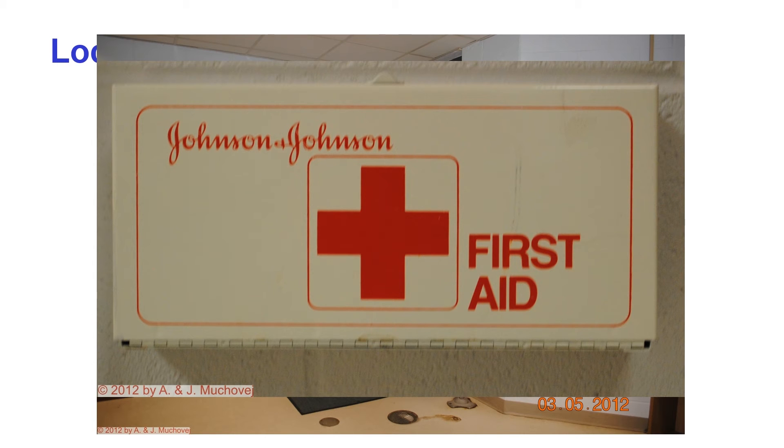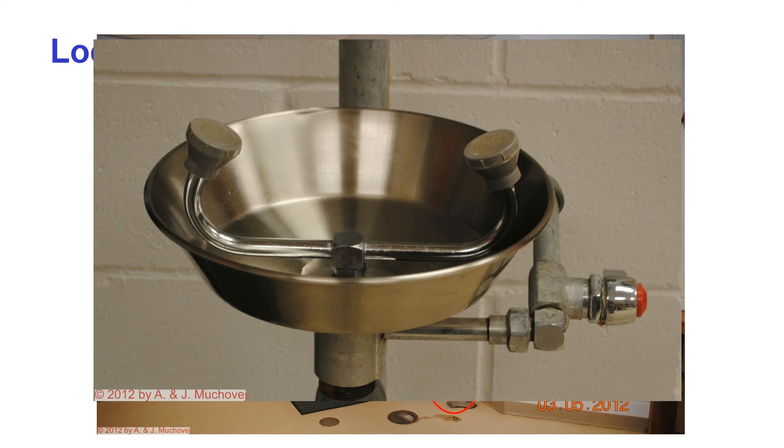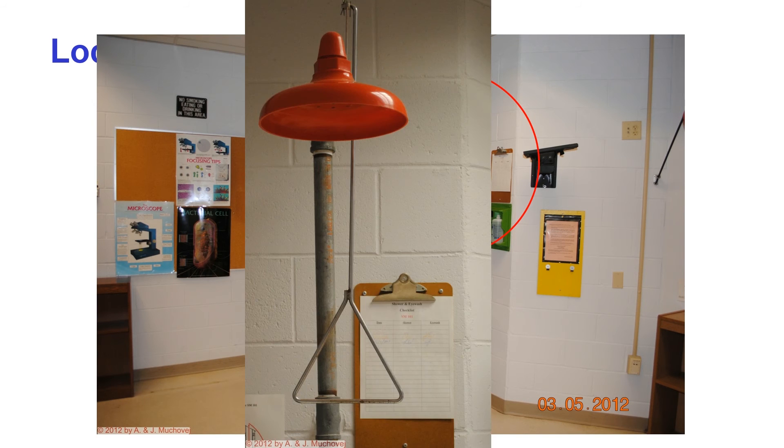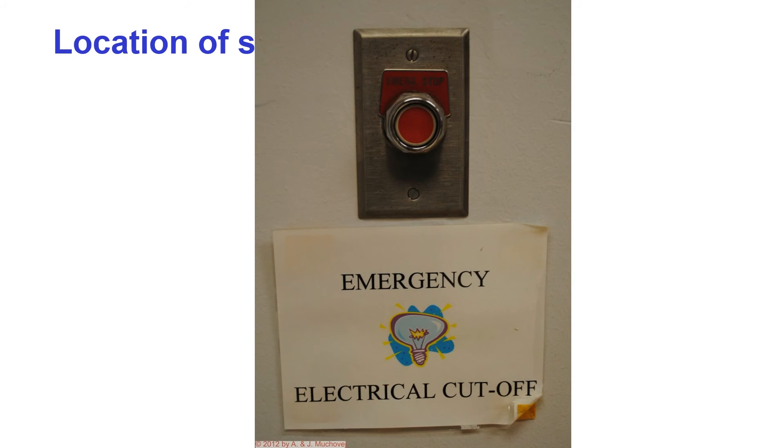Next we have the eye wash — it is not a water fountain. If you spill something in your eyes, this will help cleanse the eye. Then we have the chemical shower: should you spill something all over yourself, this shower is used to dilute the material. This part of the room also contains the emergency electrical cutoff valve in case of an electrical emergency.